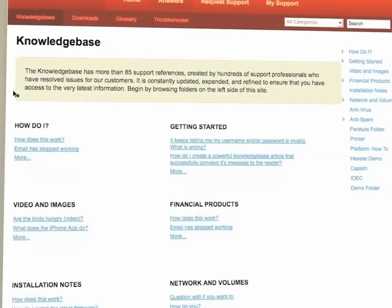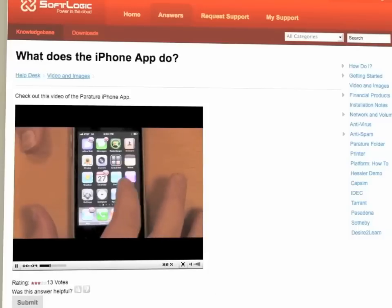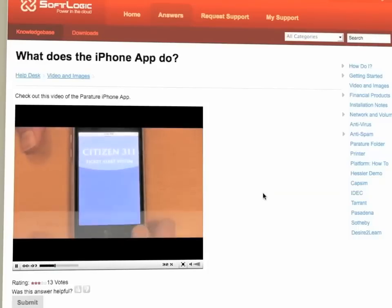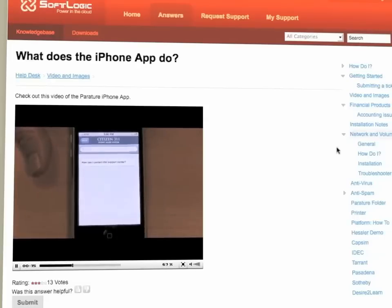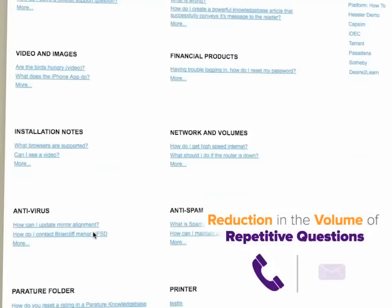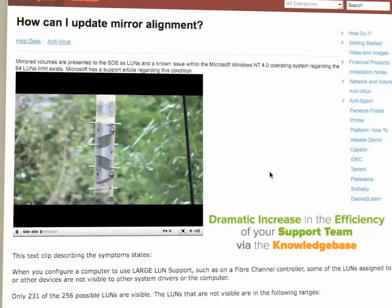One of the most valuable features of the portal is a content-rich, intuitive knowledge base where customers receive 24/7 access to the information they need, including downloadable forms, how-to videos, product manuals and more. Your organization will notice an immediate reduction in the volume of repetitive questions via phone and email, and a dramatic increase in the efficiency of your support team via the knowledge base.